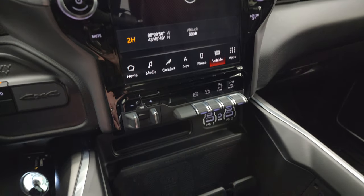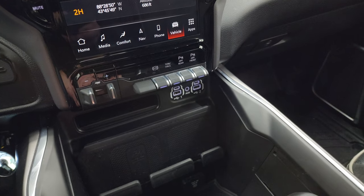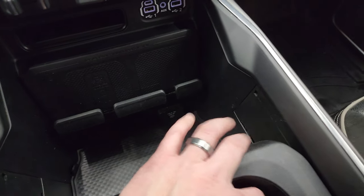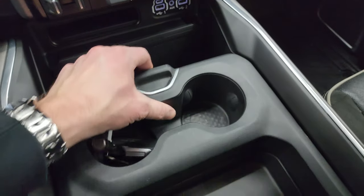Down here is your factory brake controller, factory exhaust brake, tow haul mode, front and rear parking sensors, two USBs, two USB-Cs, and an AUX jack. You get your wireless cell phone charge pad and 115-volt 400-watt plug-in. You also get your key fob here with remote start and power drop-down tailgate.